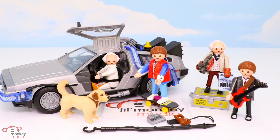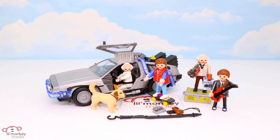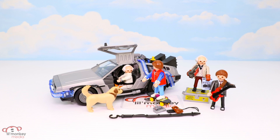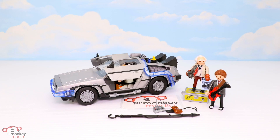Here's all the crazy cool Playmobil we showed you today — just imagine all the fun you will create! Marty, Einstein, get in — I'm driving this time! I don't think we have room. Where we're going, there are no roads. Okay, check this out — to the future!